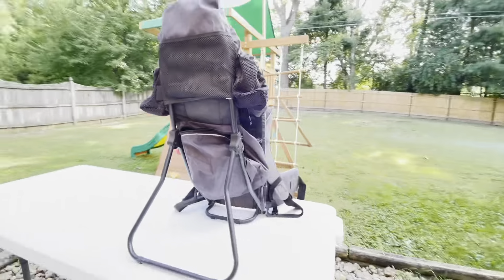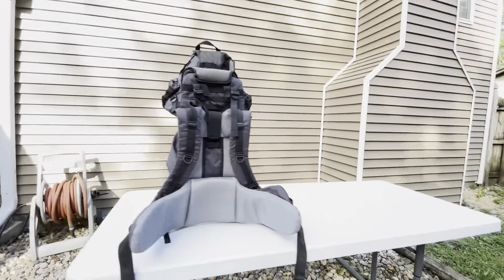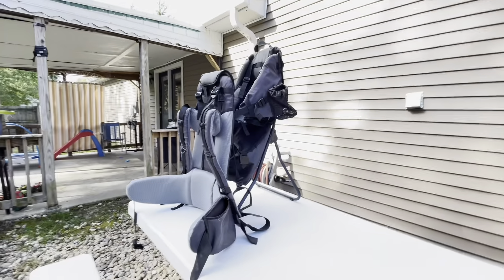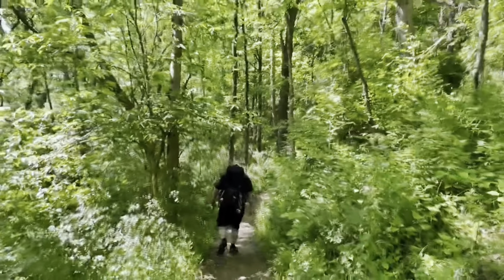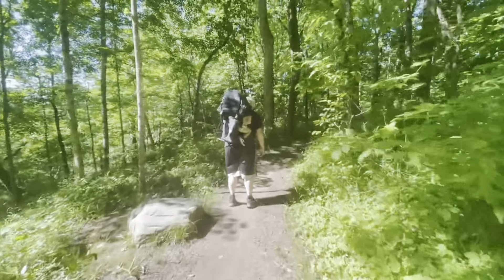Hello guys, this is Mamero and in today's video I'm sharing with you our baby backpack child carrier. I'll show you guys an actual video where my husband was using this baby carrier when we were hiking.